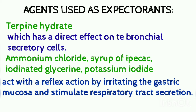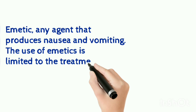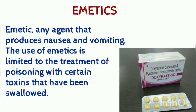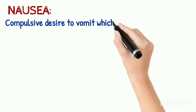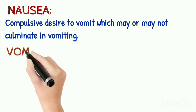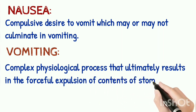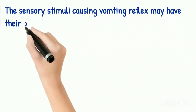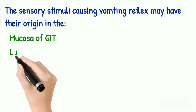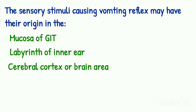Now moving on to the second topic, which is emetics. Any agent that produces nausea and vomiting is called an emetic. The use of emetics is limited to the treatment of poisoning with certain toxins that have been swallowed. Nausea is a compulsive desire to vomit which may or may not culminate in vomiting. Vomiting is a complex physiological process that ultimately results in the forceful expulsion of the contents of the stomach. The sensory stimuli causing the vomiting reflex may have their origin in the mucosa of the gastrointestinal tract, the labyrinth of the inner ear, the cerebral cortex, or brain areas associated with emotional responses.